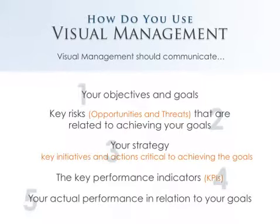And number five is, how are we actually performing? Is our status on track or off track? Are we red? Are we green? How are we actually doing in relation to all that?